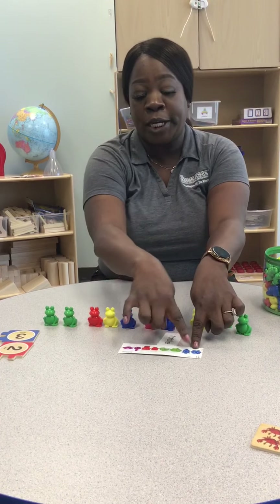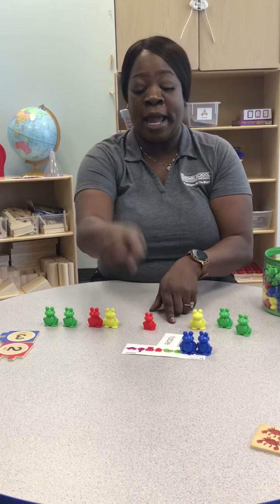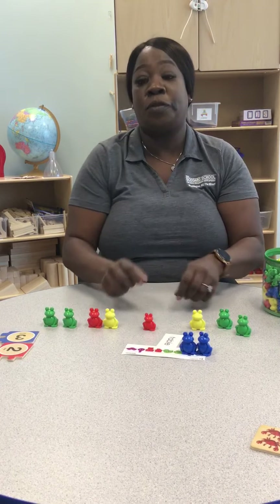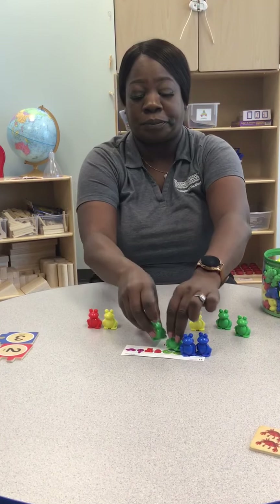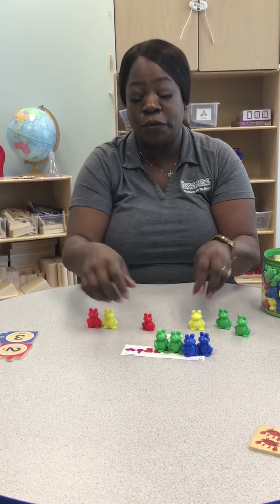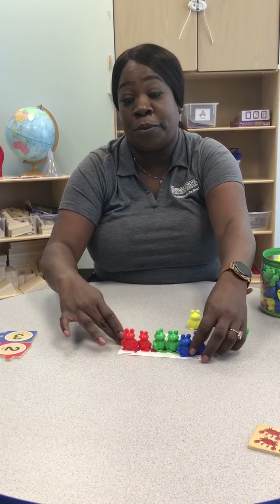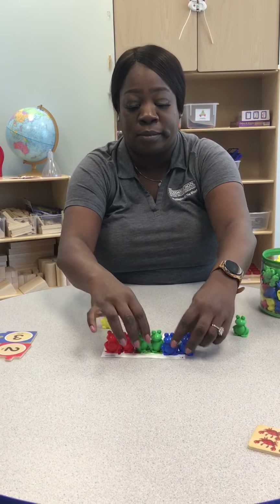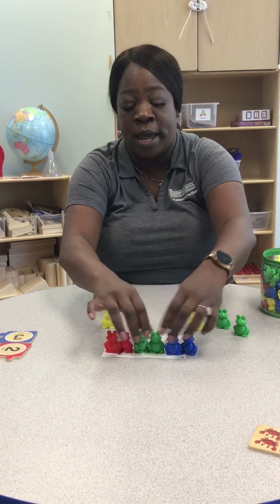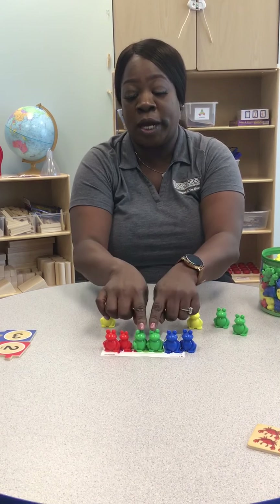So I have one, two blues, and I have one, two greens, and I have one, two reds. So there's the pattern. I don't have purple, so I just want to cover it with just the colors we do have. So here we have two blue, two green, and two red.